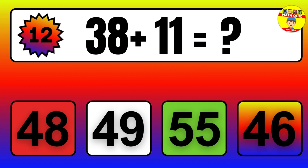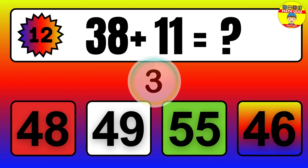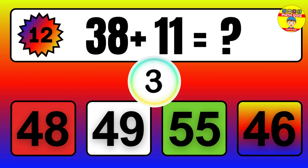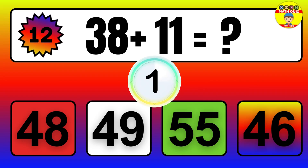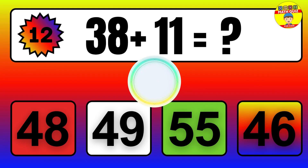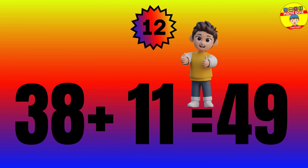Question: 38 plus 11 equals what? The answer is 38 plus 11 equals 49.